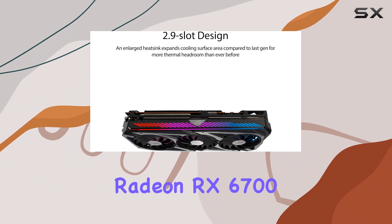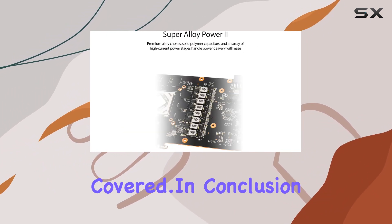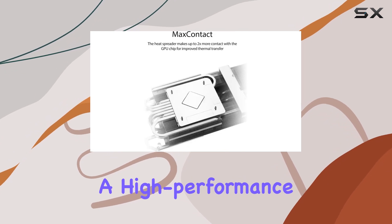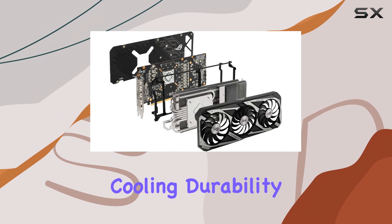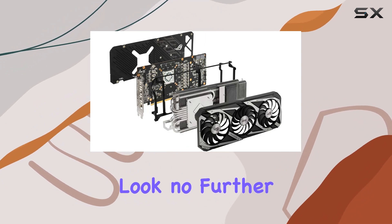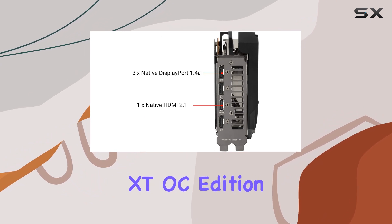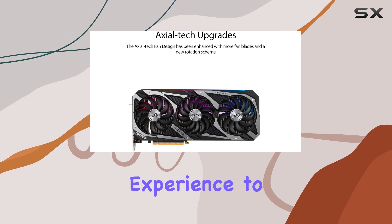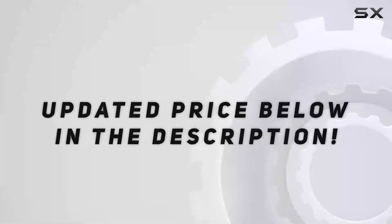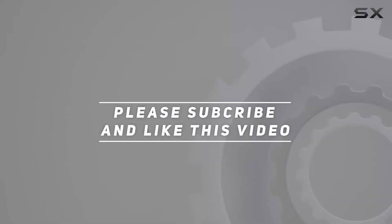In conclusion, if you're in the market for a high-performance gaming graphics card that doesn't compromise on cooling, durability, or raw power, look no further than the Asus ROG Strix AMD Radeon RX 6700 XT OC Edition. It's a true powerhouse that will elevate your gaming experience to the next level. Check out the video description for an updated price, and thank you for watching.